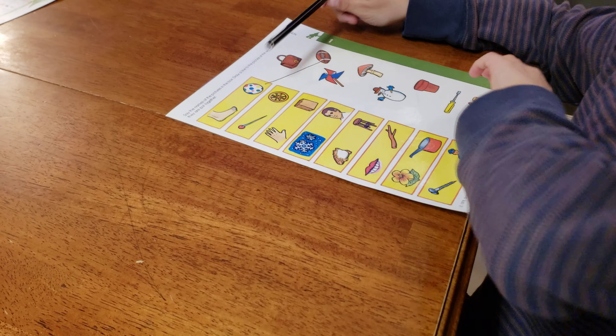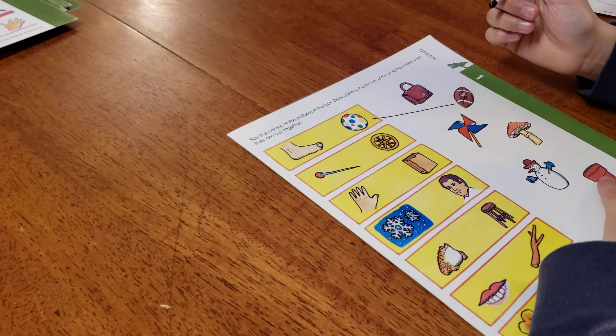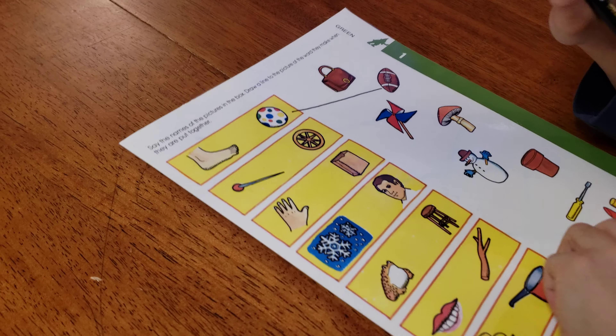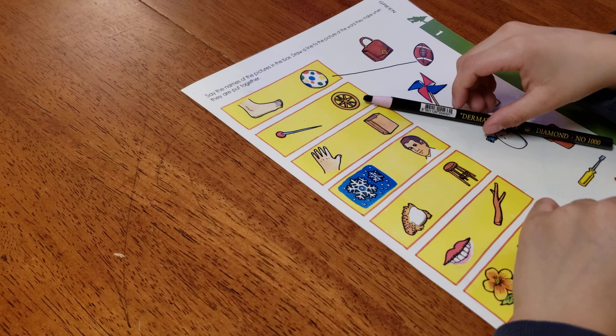This is a foot and a ball equals a football. And a needle, a pin and a wheel - a pinwheel.